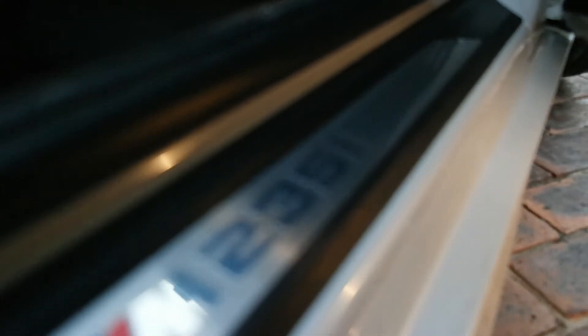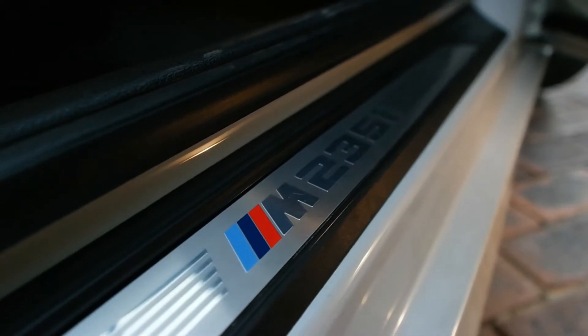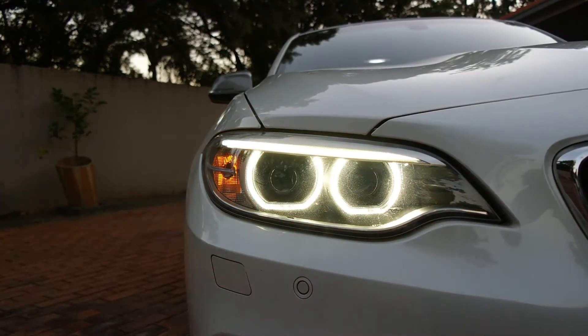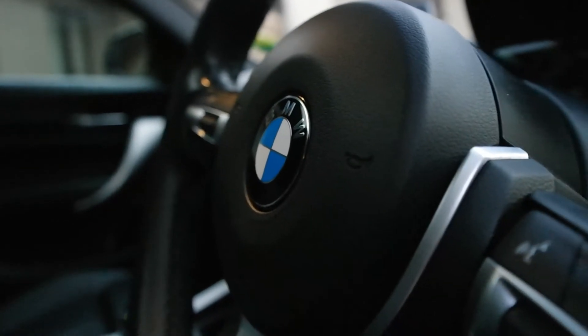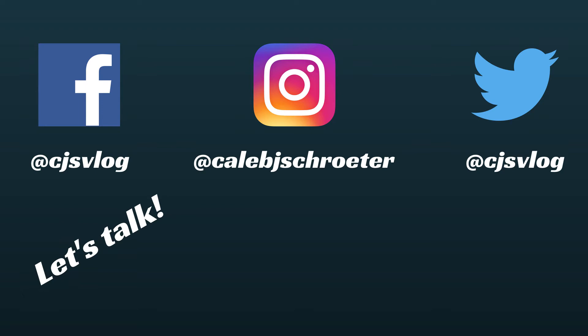That's all I'm going to show you for now — just a basic run through. I'll be more in depth and I'll obviously be making so many more videos: mods, road trips, track days, everything. Thank you for watching and I hope you enjoyed this journey with the 235i. We'll see you next time.